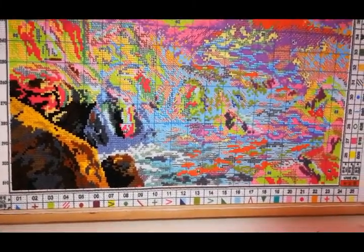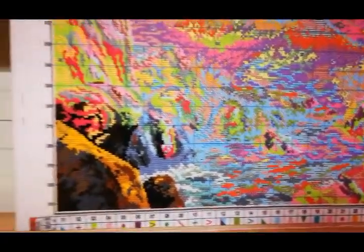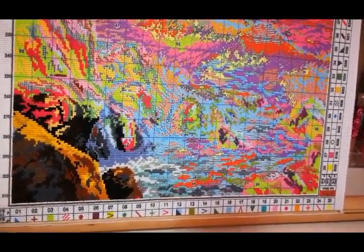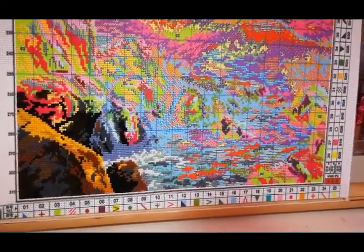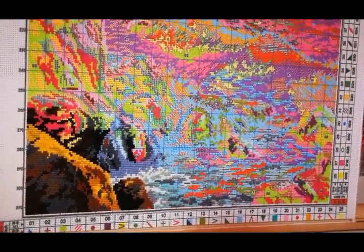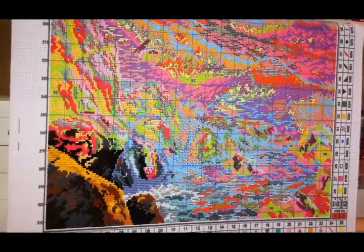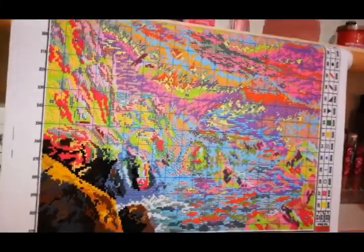I've never finished the Joy Sunday because I always bought the 11-count, and this is the 14-count, which is much much better. I love the thread that you get with these kits from AliExpress — they are amazing, beautiful threads. They're really shiny, really well-behaved, so I really recommend trying to order threads from them.